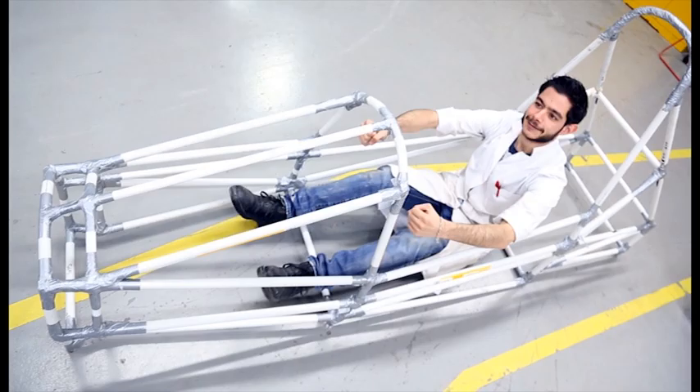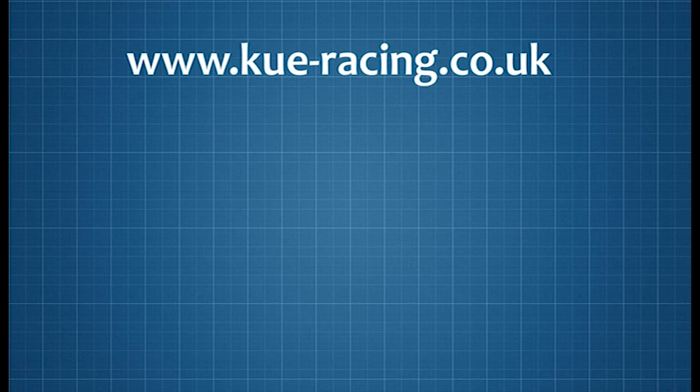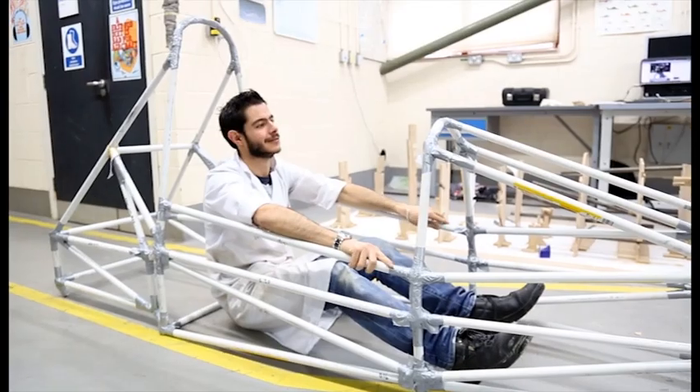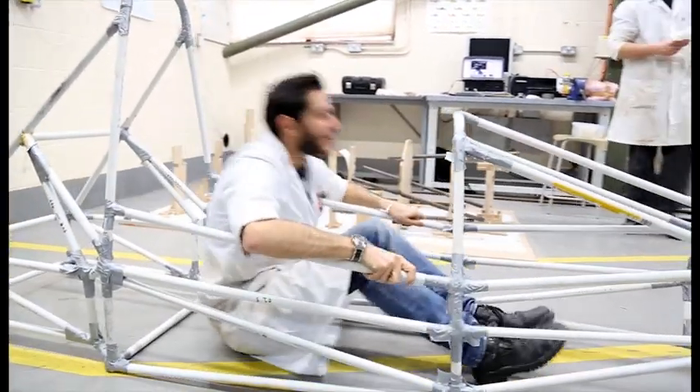This is truly a remarkable project — a story of talented young people taking part in one of the world's biggest competitions in their academic area. For more information or to help, please visit www.kueracing.co.uk. This is a one-off experience they can all be truly proud of. Now it's time for me to have a sneaky sit in the car. This is David Kiyaku, KBC News.